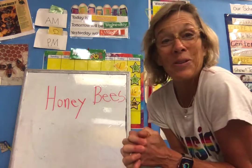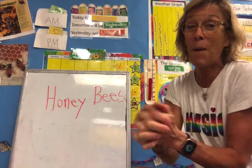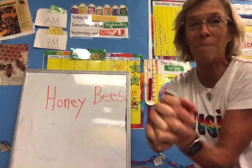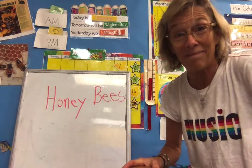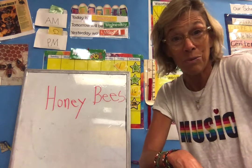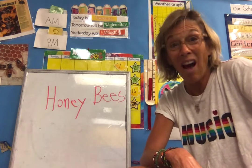Did you ever learn the song? I'm bringing home my baby bumblebee, won't my mommy be so proud of me? Ouch, it stung me. Now that's a bumblebee. If a honeybee stung you, do you know what would happen to that honeybee? Yes, it would actually die.